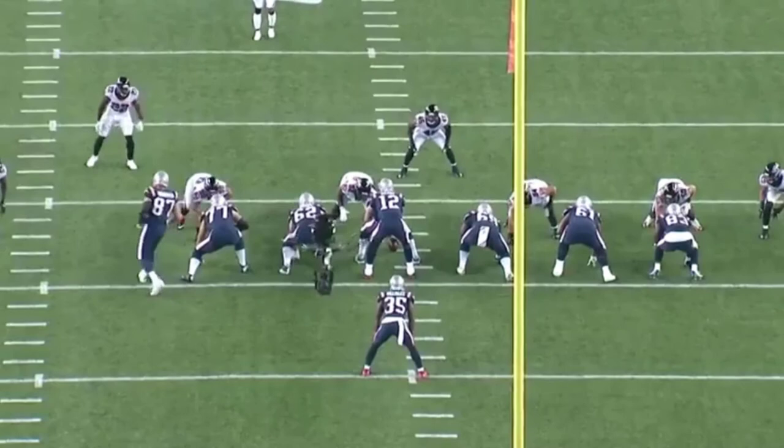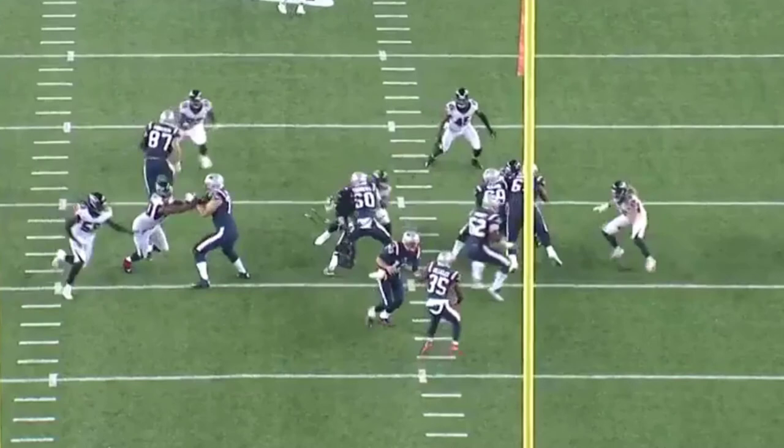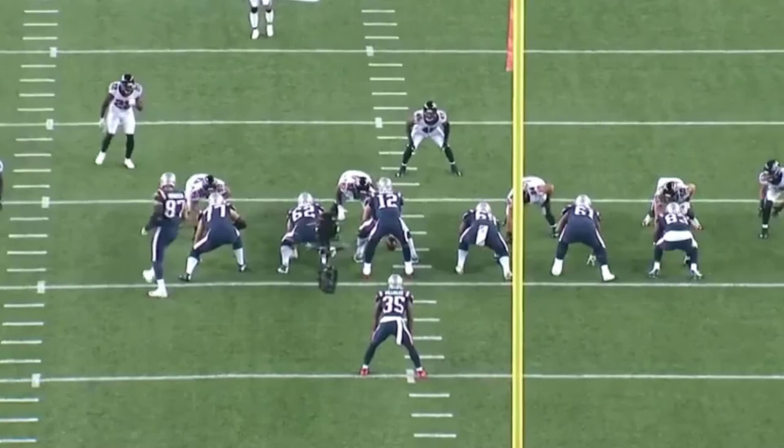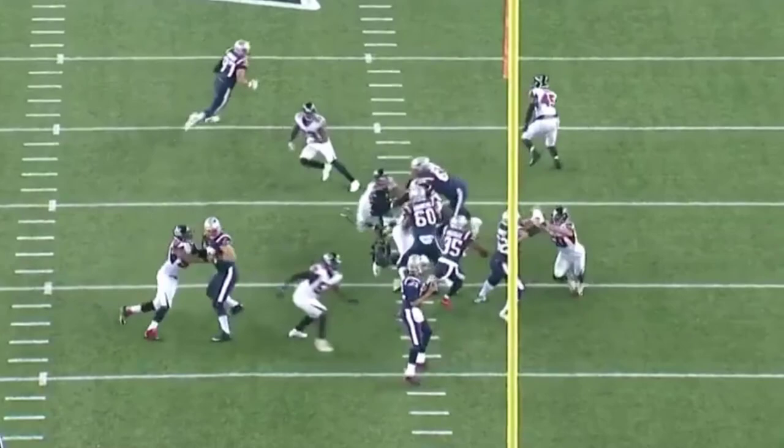One more time — the motion, Gronkowski out, running his seam route up the middle. This is very important: Shelby's engagement of the left tackle allows Campbell to get around the corner. Because of that engagement and the left tackle being preoccupied with Derrick Shelby's rush, Campbell gets a complete free shot at Tom Brady.